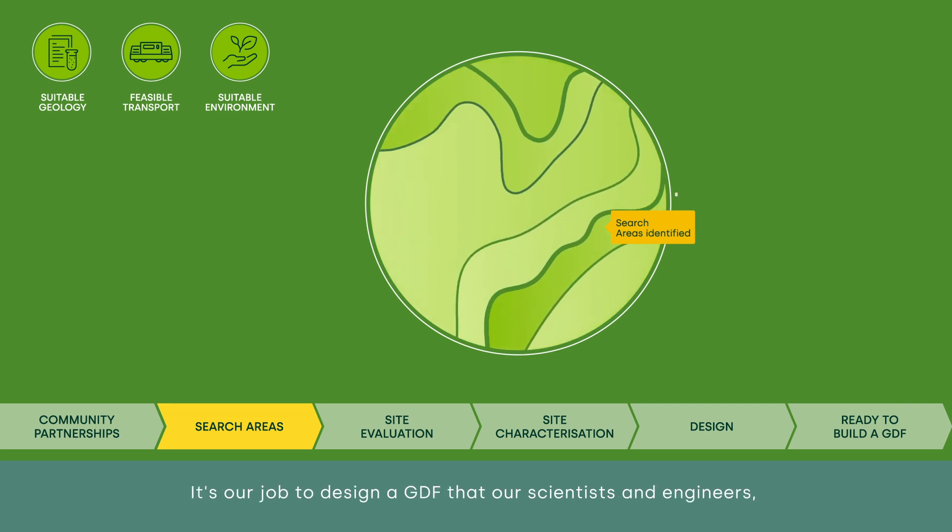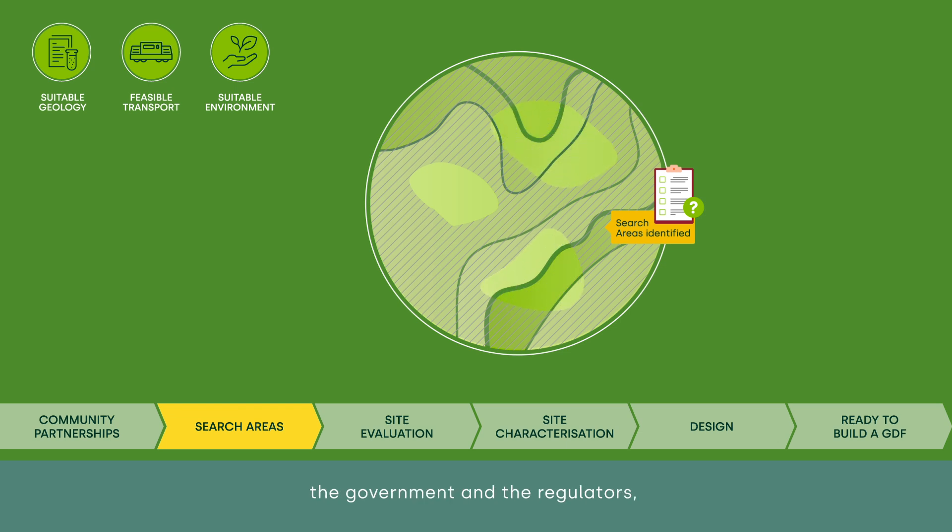It's our job to design a GDF that our scientists and engineers, the government and the regulators, all agree would work with all those characteristics to safely isolate and contain radioactive waste.